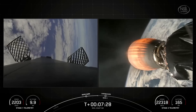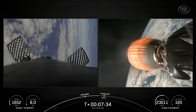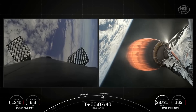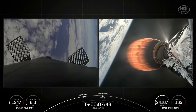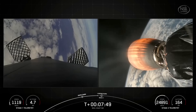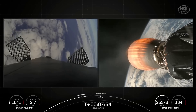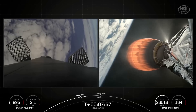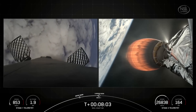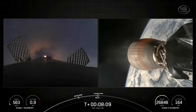Stage two is in terminal guidance, which means coming up next we will be shutting the MVAC engine down on the second stage. Following that very shortly should be our landing burn on the first stage. Stage one is now traveling below the speed of sound — transonic. We are targeting a landing on our drone ship, Just Read the Instructions, which is currently in the Atlantic Ocean. Stage one landing burn has started and the second stage engine has now shut down.